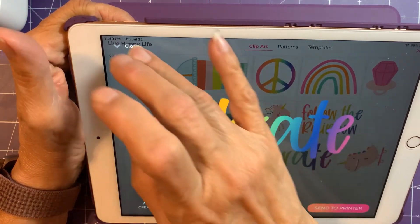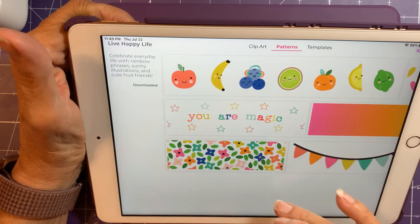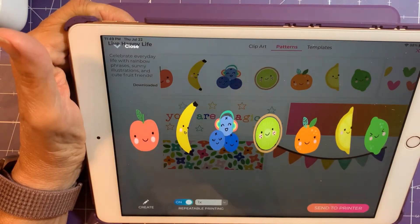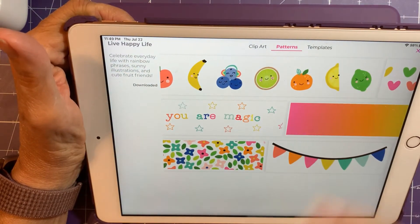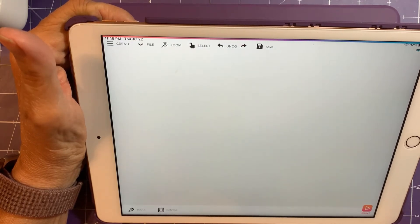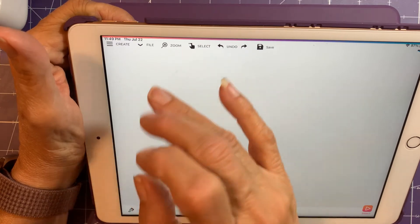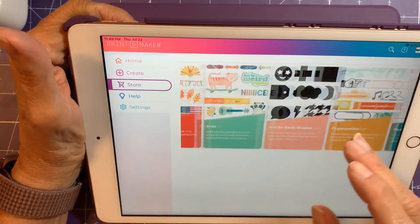The clip art works, patterns work, but the templates where you can go in and change things don't seem to be working. So that definitely is glitchy.